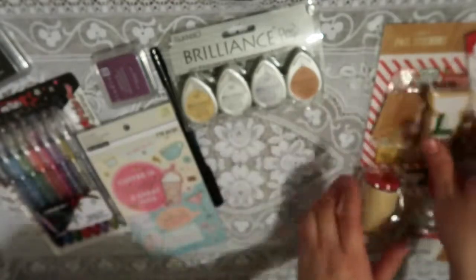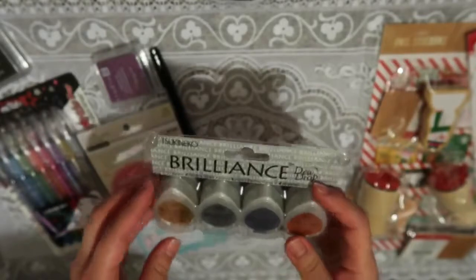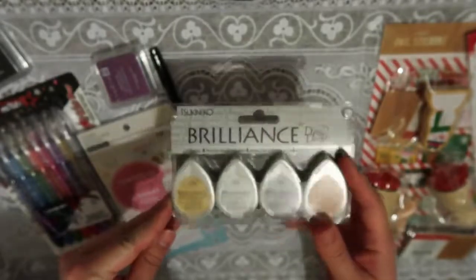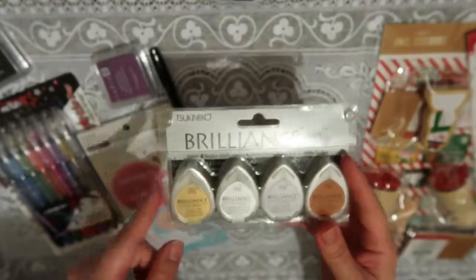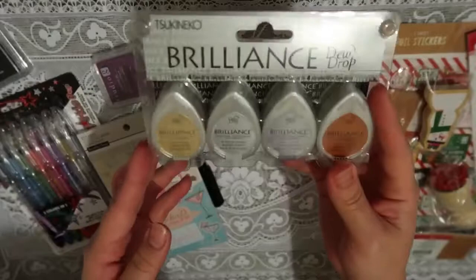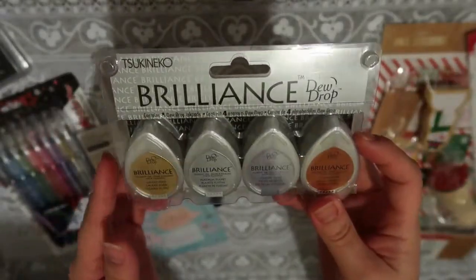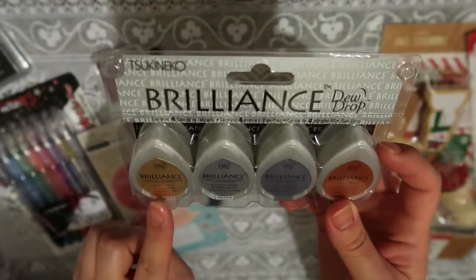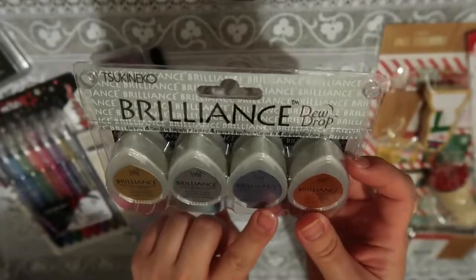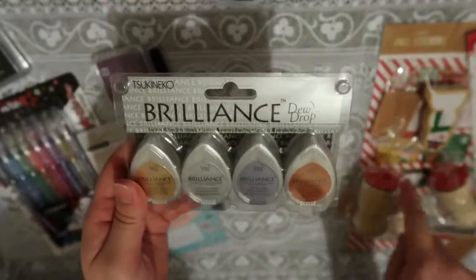At Michaels, I found some really good deals. They were having a 40% off coupon on any regular priced item. So I decided to get this really cute stamp ink called Tsuki Neko — I've never tried this brand, but I've heard it's really good. I wanted to get the one with many pieces but they didn't have it in stock, so I got the Brilliance Dewdrop version. It comes with Galaxy Gold, Platinum Planet, Starlight Silver, and Cosmic Copper. These look really nice and I'll be swatching them in a bit.